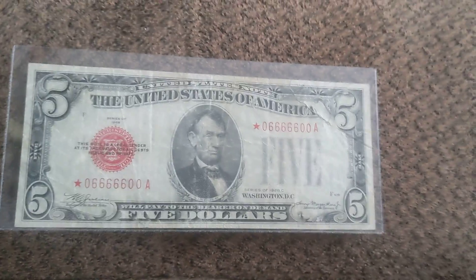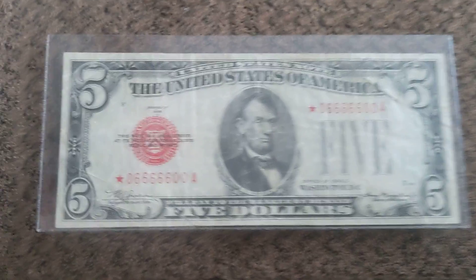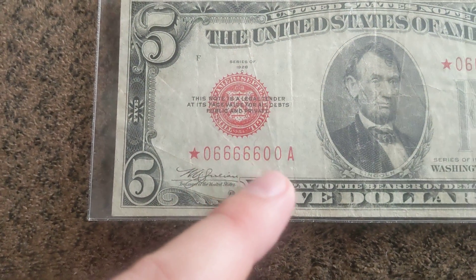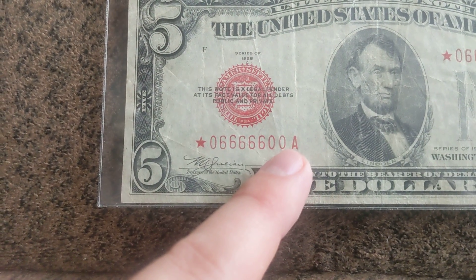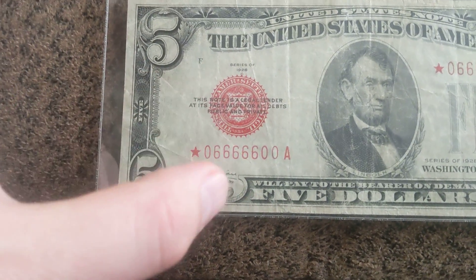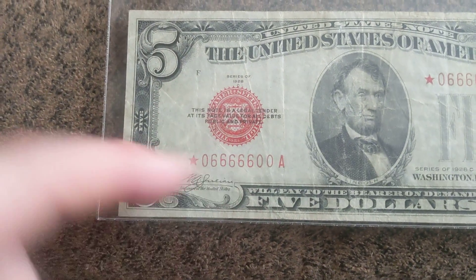Hey guys, welcome to another Fancy Friday, and here's a pretty cool one. Here is a Binary 1928 Legal Tender 5. Binary meaning two numbers are used. This happens to be a star note.